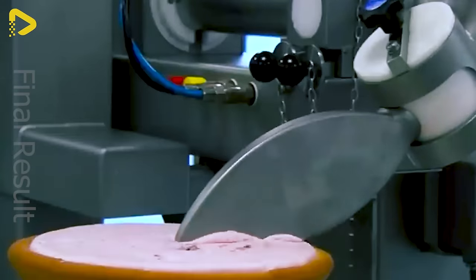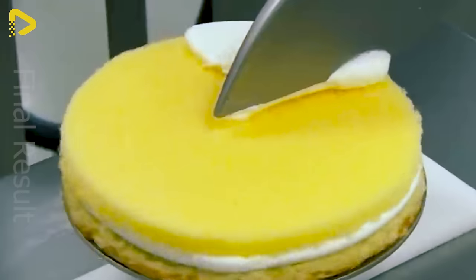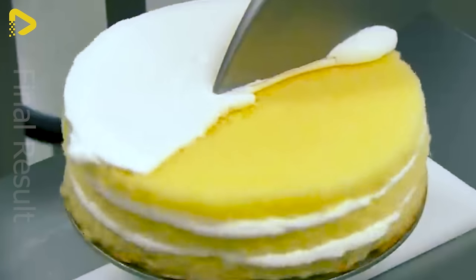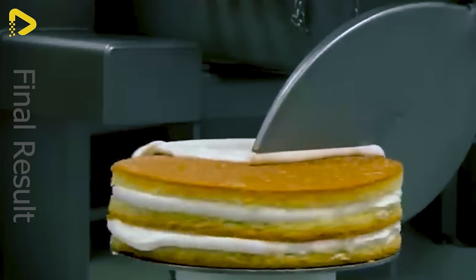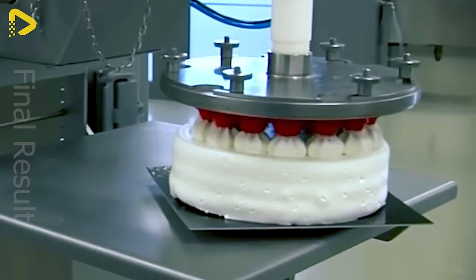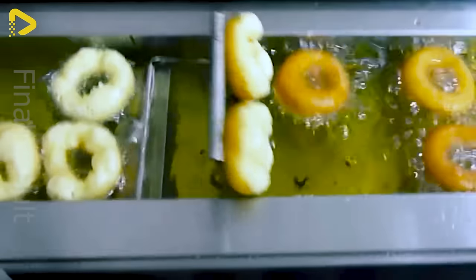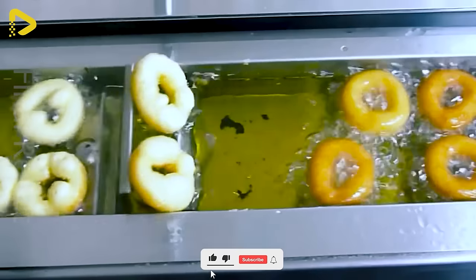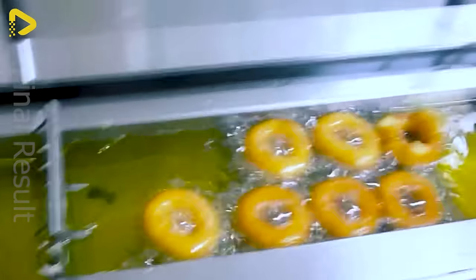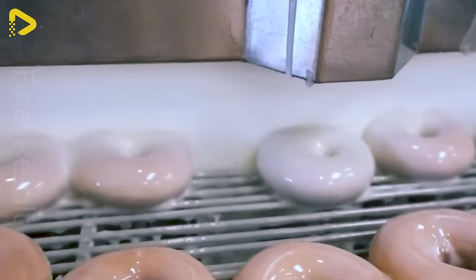Decorating bacon cakes has never been easier. This assembly line makes whipping up doughnuts a piece of cake. If you're not already a doughnut fanatic, I hope you'll change your heart after witnessing these delectable treats' glazing process.